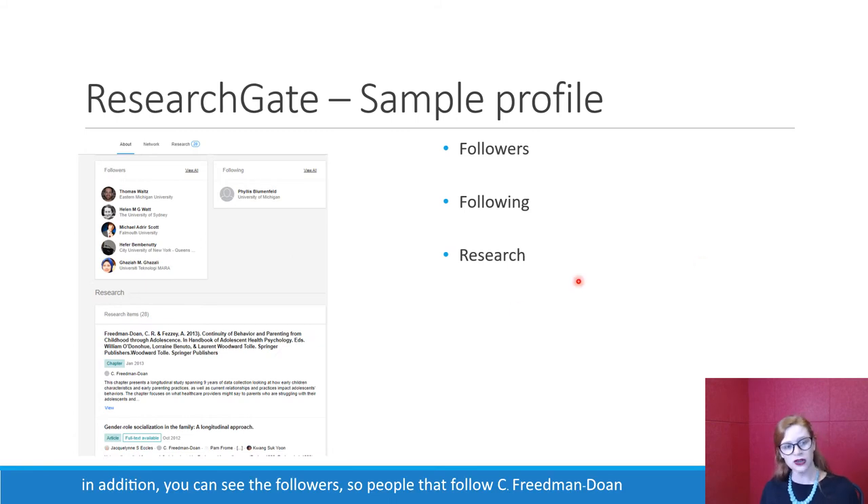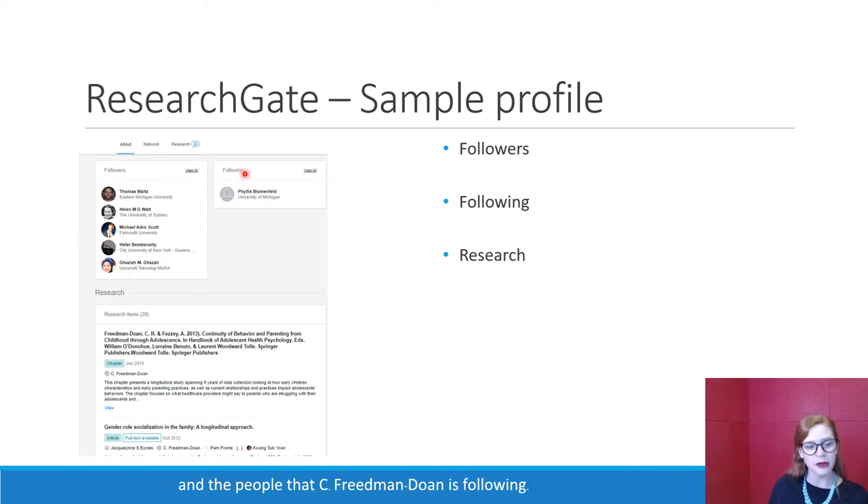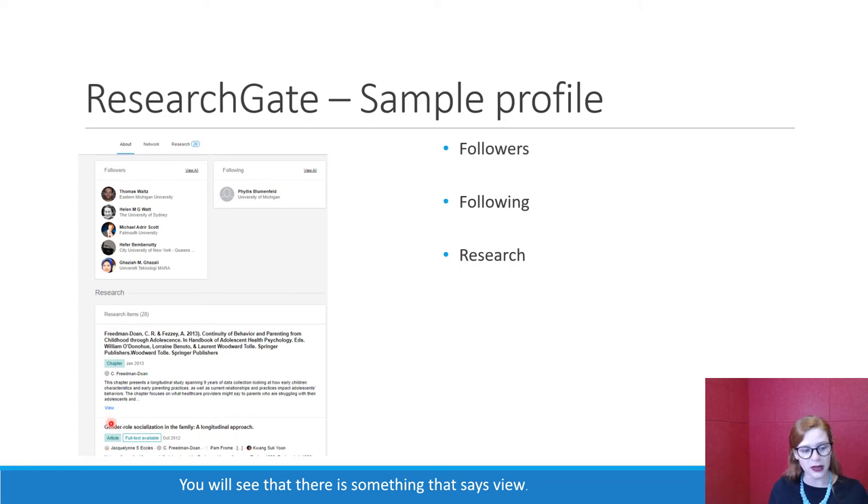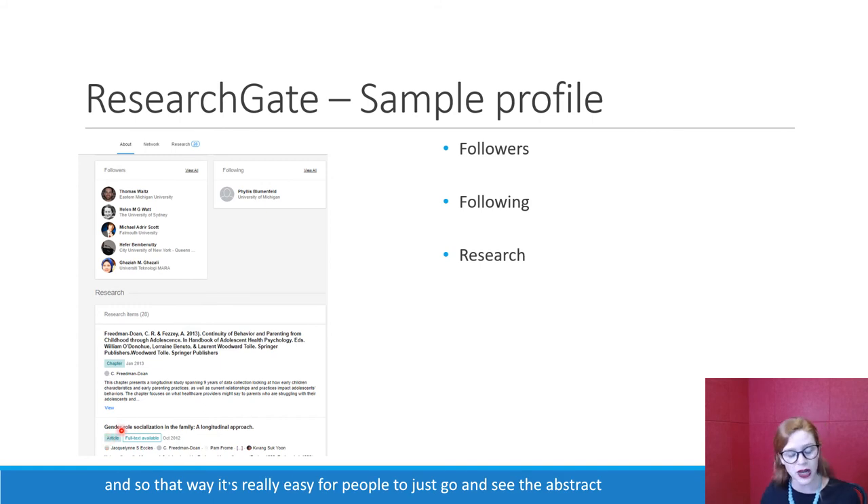In addition, you can see the followers — the people that follow C. Friedman Doan and the people that C. Friedman Doan is following. She's only following one person. Then you get the list of research items, which are your publications. You will see that there is something that says 'view' — there is a way to directly link to the article, making it really easy for people to see the abstract, or if they have full access, see the whole article.